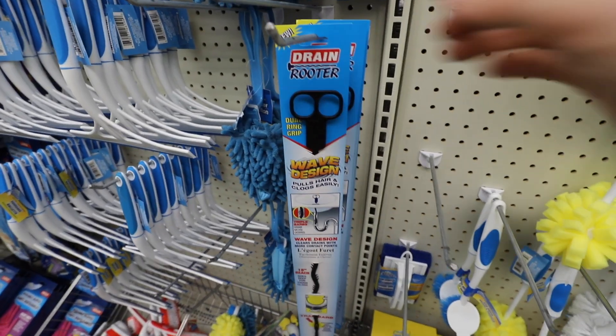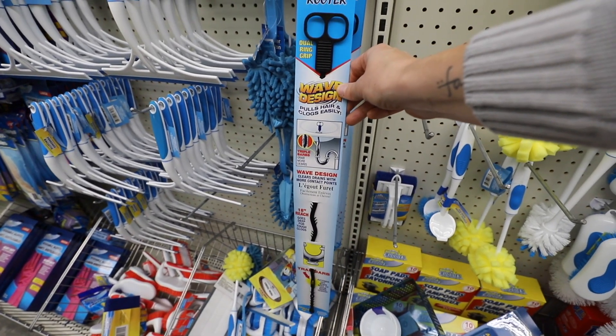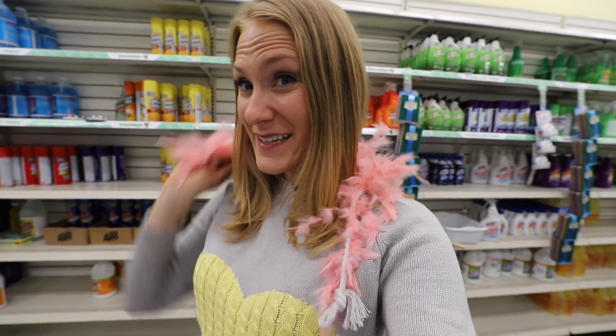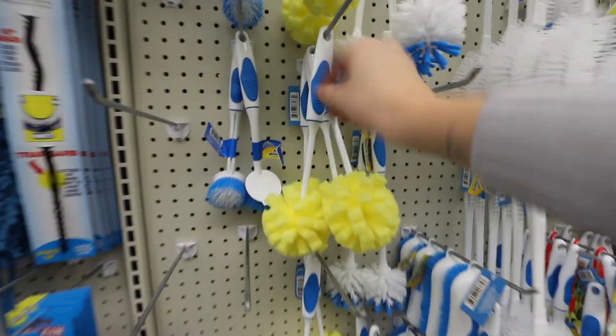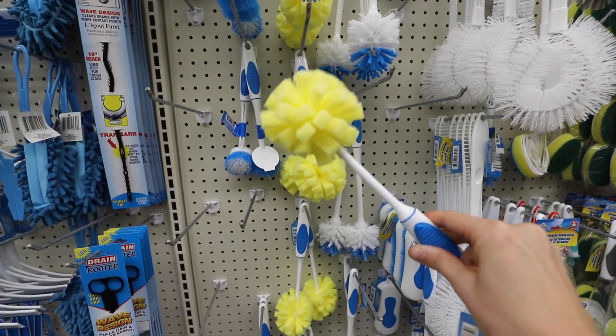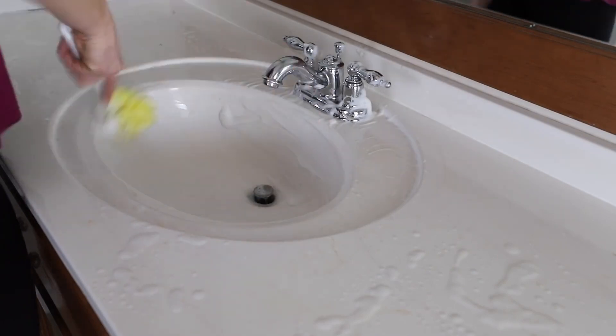These drain rooters are a 10 out of 10 product and retail for $7 to $10 in other stores. There's actually a boa in the cleaning aisle — one never knows when you need a boa. Every Dollar Tree carries these, and I don't actually use this in my kitchen — I use it to clean my sink. It does a really good job of getting in between the faucets. Love it.